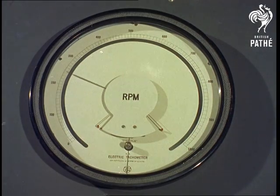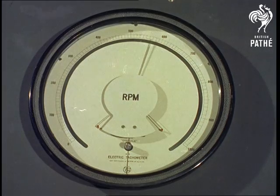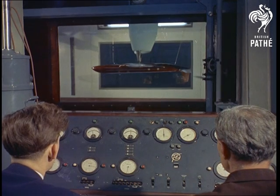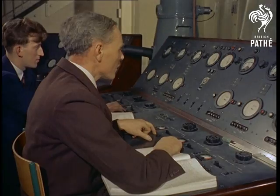Driven by a 500-horsepower electric motor, a 12-foot fan provides the motive power, producing air speeds of up to 170 miles per hour. A mechanical balance directly above the model can be adjusted by an operator at the control panel to record simultaneously all six forces and movements, such as lift and roll, experienced by the aircraft.